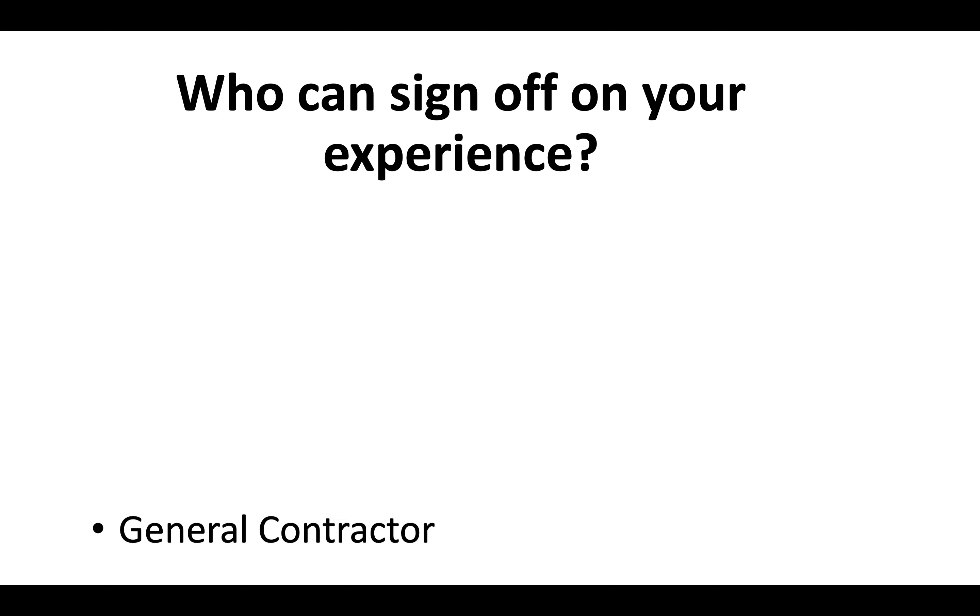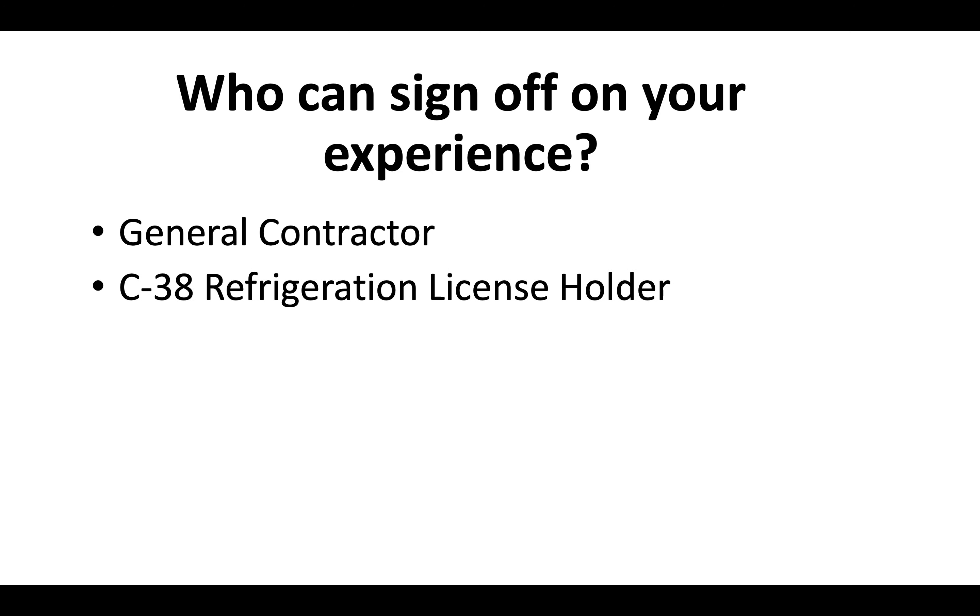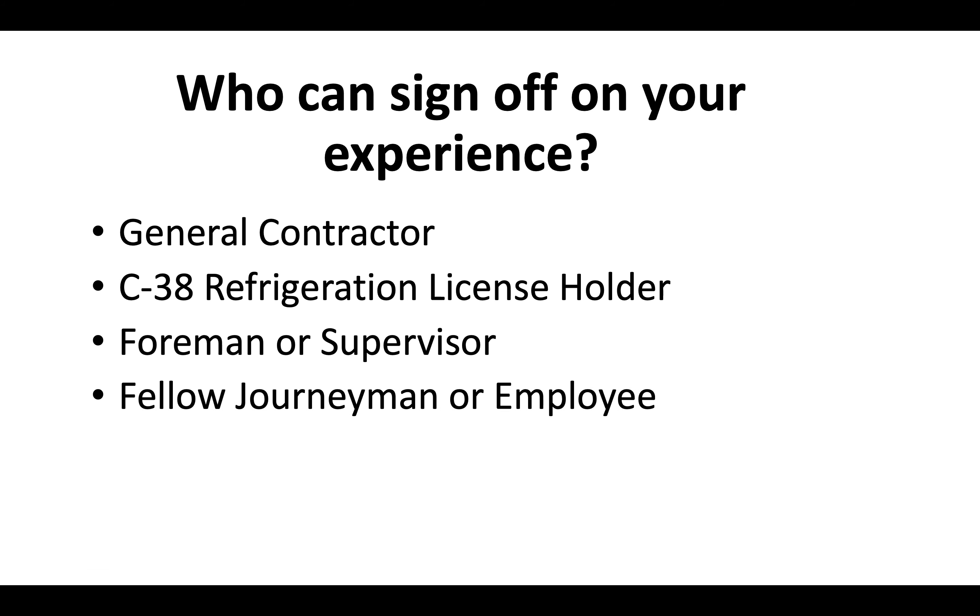Who can sign off on your experience? You could have a general contractor, a C38 refrigeration license holder, a foreman or supervisor, or even a fellow journeyman or fellow employee at a company you work with. This has to be within the last 10 years — you can't use anybody you worked with more than 10 years ago. It can also be a business associate in some cases.